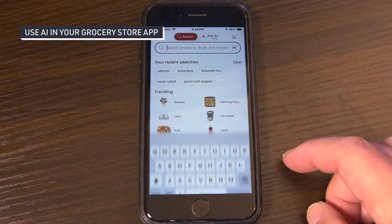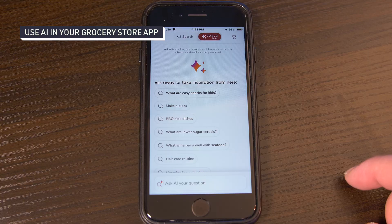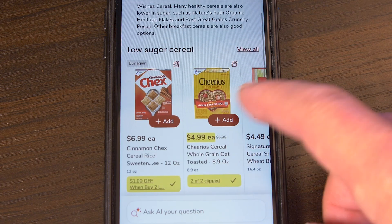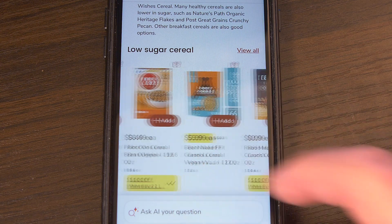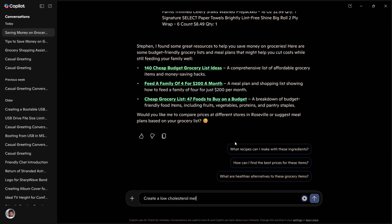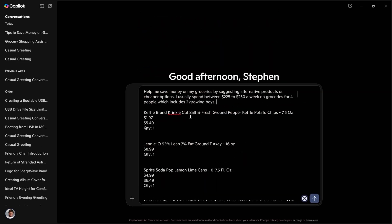I know this might sound a little annoying, but some grocery shopping apps, like the Safeway app for example, have already begun implementing AI to help you find things in the store or online. So why not use it to your advantage? For this video I'm going to use the free version of Microsoft Copilot to help me shop and find some deals. So let's get started with the first step: creating your grocery list.